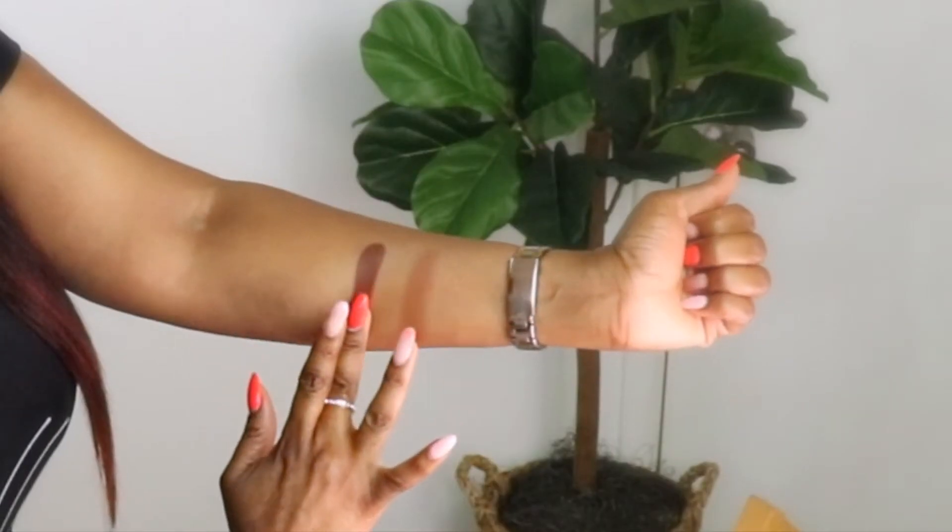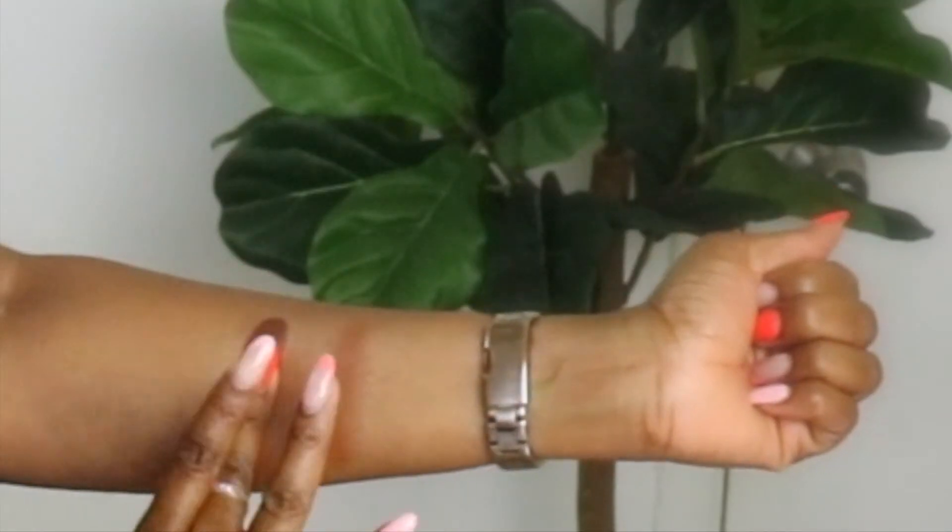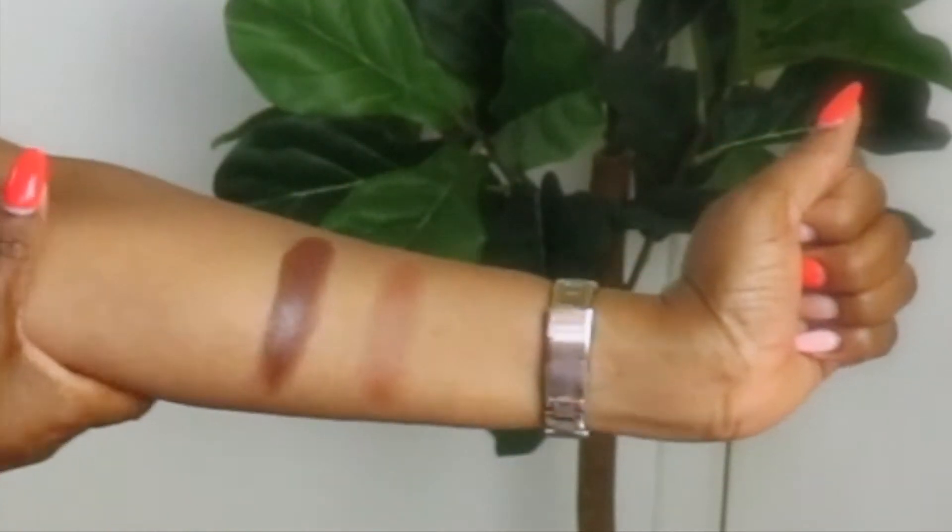And also we have this cream here. This is by Danessa Myricks and it is in shade Deep 2. It is priced at $26. It has 10 grams of product. And again, the same as the Chanel, 12 months before it expires. This one comes in eight shades, so it is super creamy as well. Here's the texture here.